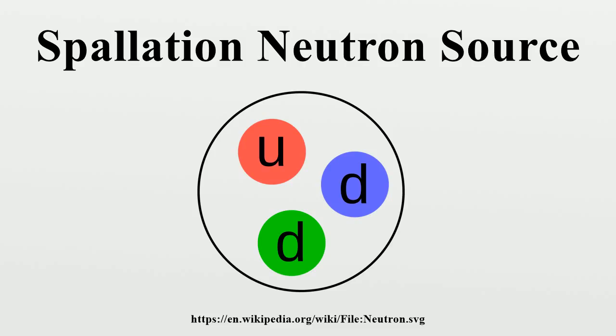SNS is a DOE Office of Science user facility, and it is open to scientists and researchers from all over the world.